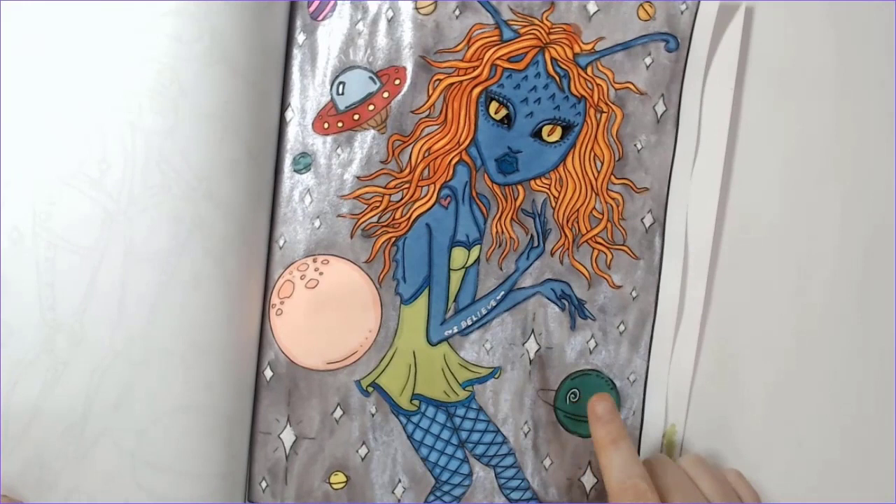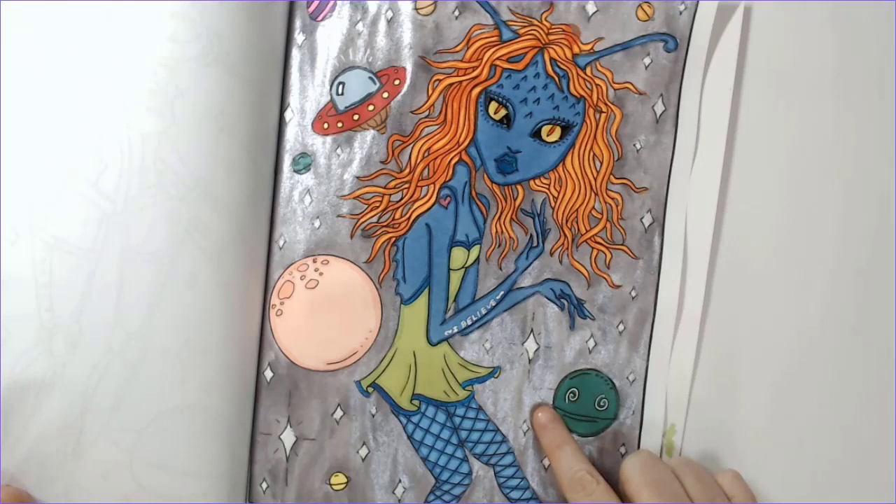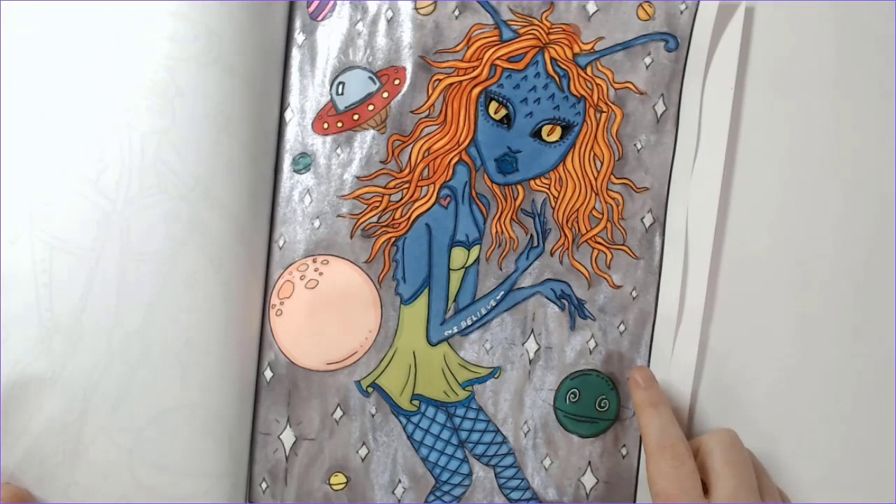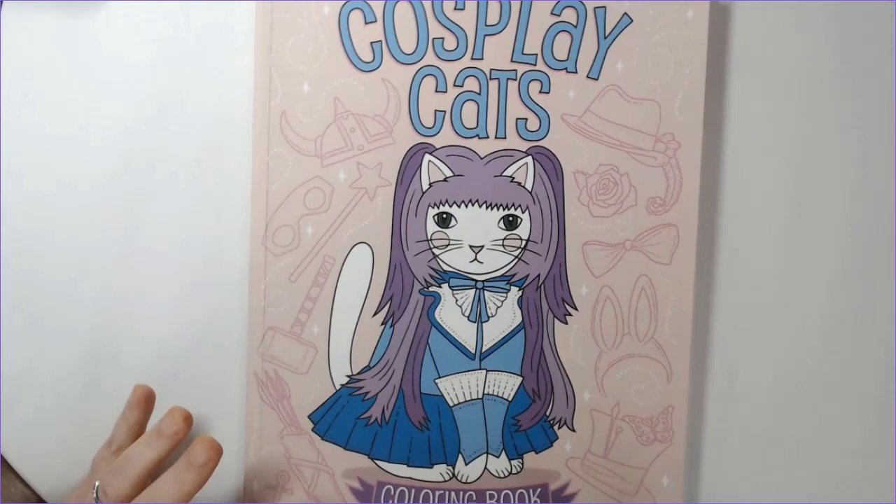The cool thing about the Paul Rubens is they're not super translucent but I didn't have to worry about them covering up lines like I do with some of the metallic watercolors. I thought about using the Arteza ones but those can cover up line art and I didn't really want to do that with all those little stars.